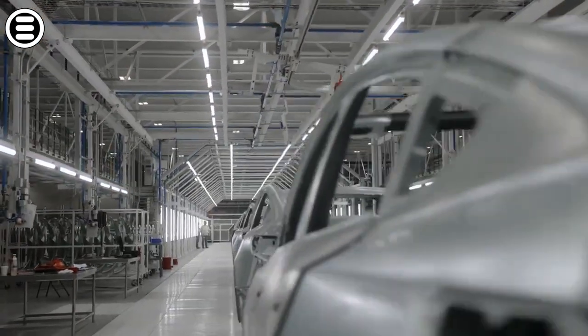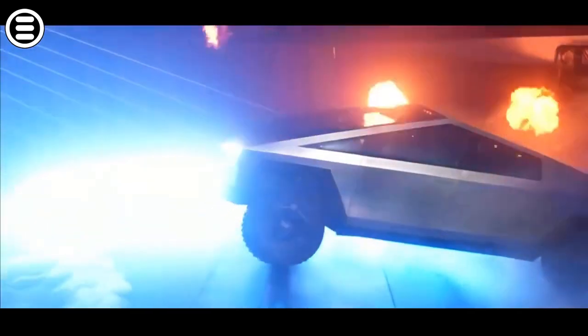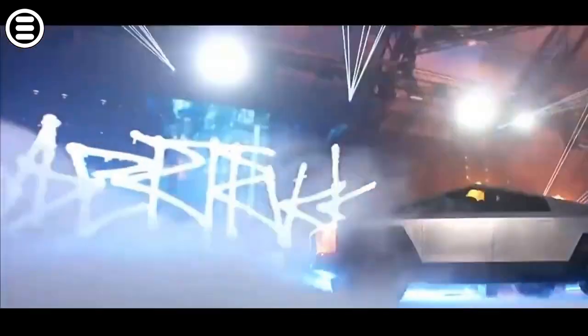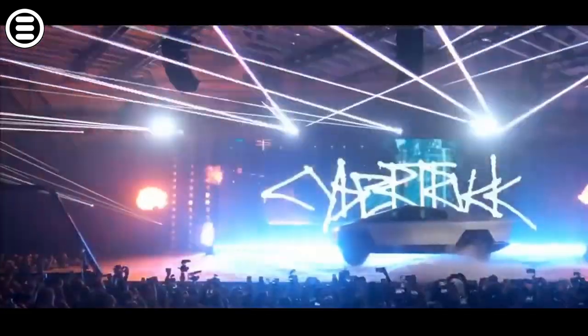It will soon be three years since Tesla released its latest model, the Model Y. So it goes without saying that the manufacturer's future new vehicle, the Cybertruck, is highly anticipated by the brand's fans. However, the launch of the pickup has been postponed several times by the company. Fortunately, the wait shouldn't be too long anymore, as the electric pickup will hit the market this very year, as promised by Elon Musk. With a design that looks like something out of a sci-fi movie, the Cybertruck stands out mainly because of its features and performance, which are simply breathtaking.